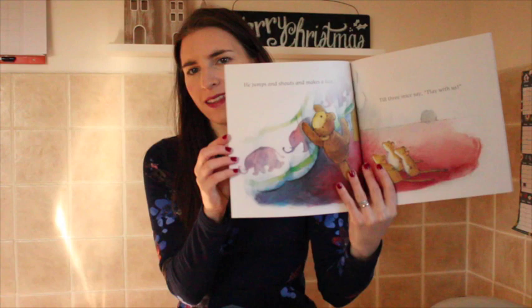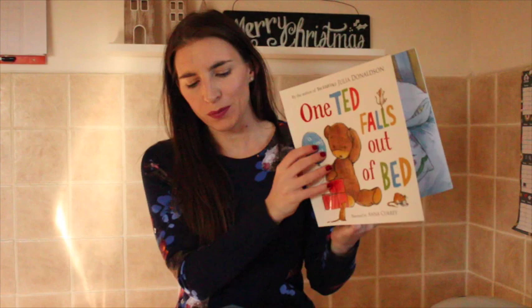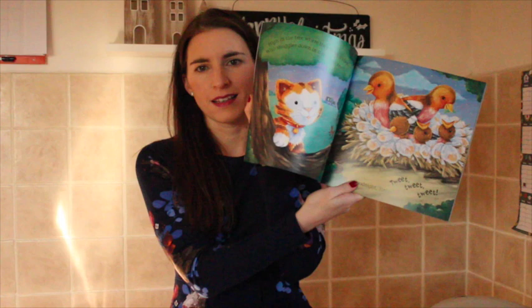The third one is called One Ted Falls Out of Bed. They all seem to be related to bed — I didn't notice that when I picked them up! Then there's We Love Bunk Beds — they're all sleepy books. And the last in this set is Say Goodnight to Sleepy Animals, which has fluffy, cute animals in it.